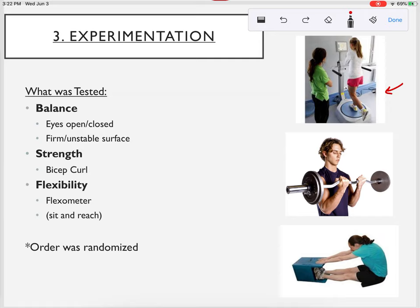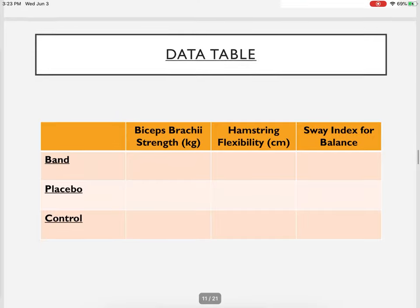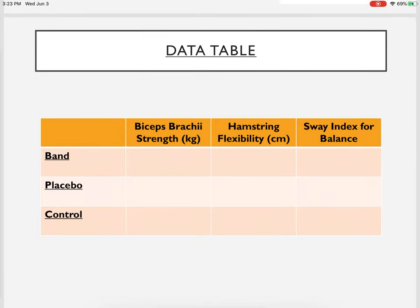Balance was assessed using a device where athletes balanced on one foot with eyes open, eyes closed, on a firm surface, and on a wobble surface — giving an objective numerical score. Strength was measured using a bicep curl with a bar, and flexibility was measured using a flexometer, essentially a sit-and-reach test. Everything was objective and measurable — kilograms lifted, centimeters reached.